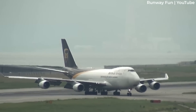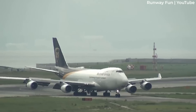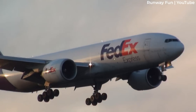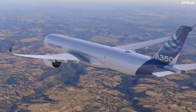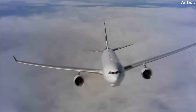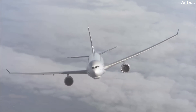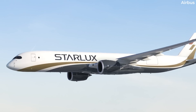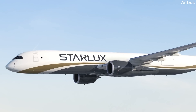The A350F will have equal volume capacity as the Boeing 747F, with 5 tons more payload capabilities than the 777F. With the aim of challenging Boeing's dominance in the air freight market, the A350F already has a varied list of customers and has surpassed the historic miserable sales of its predecessor, the A330-200F. Taiwanese carrier Starlux most recently signed on to order five A350Fs alongside three additional A330neo passenger aircraft.